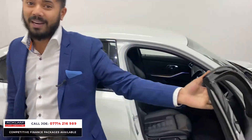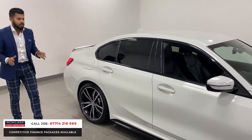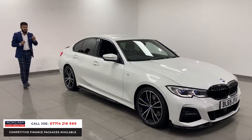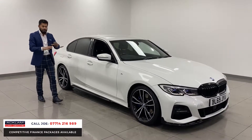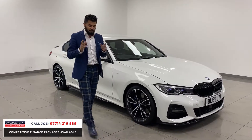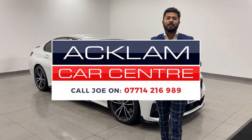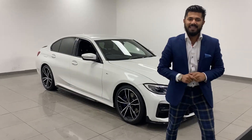I could talk about this car for an hour at least — it's that good. The miles per gallon, the brake horsepower, the way it looks — all those carbon sections, the body kit, and all those packs cost serious money. If you're in the market, don't miss out. My name is Joe, my number is on the bottom of the screen — give me a call or drop me a text on WhatsApp. Thanks for watching, bye bye.